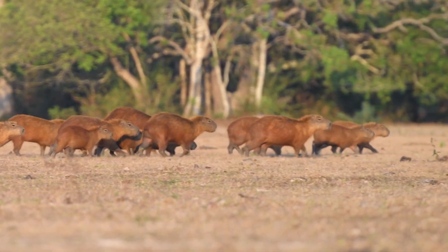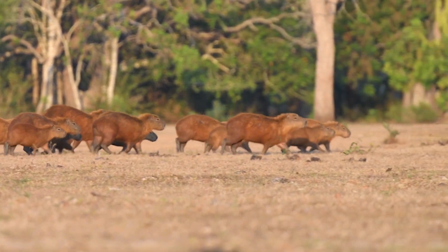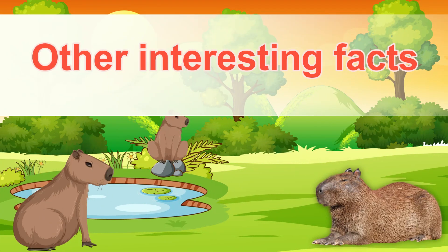During dry seasons, they sometimes travel long distances to find enough food to survive.